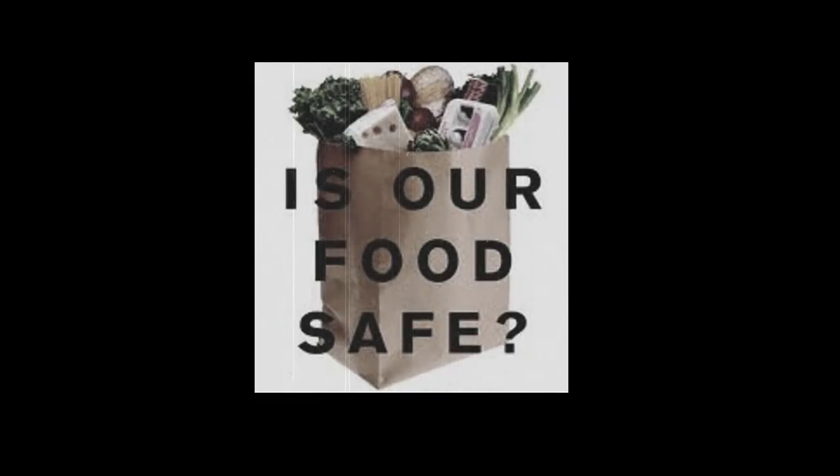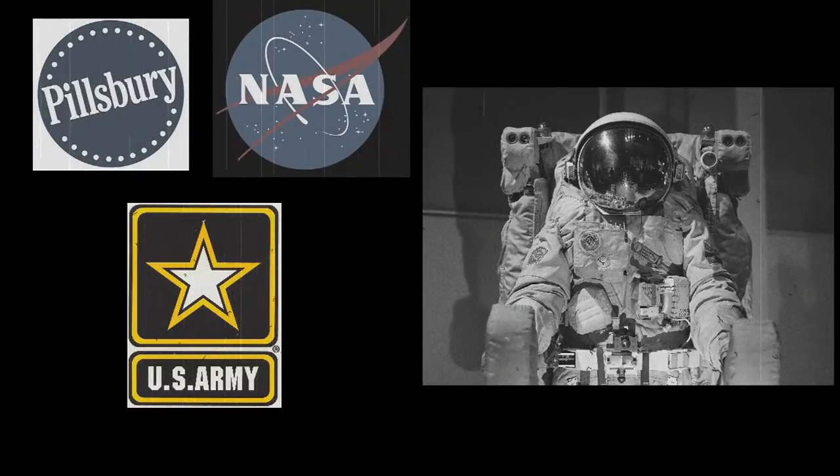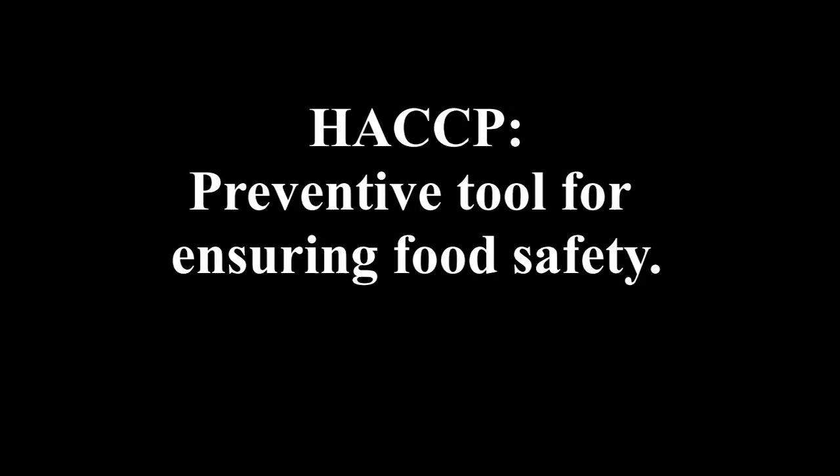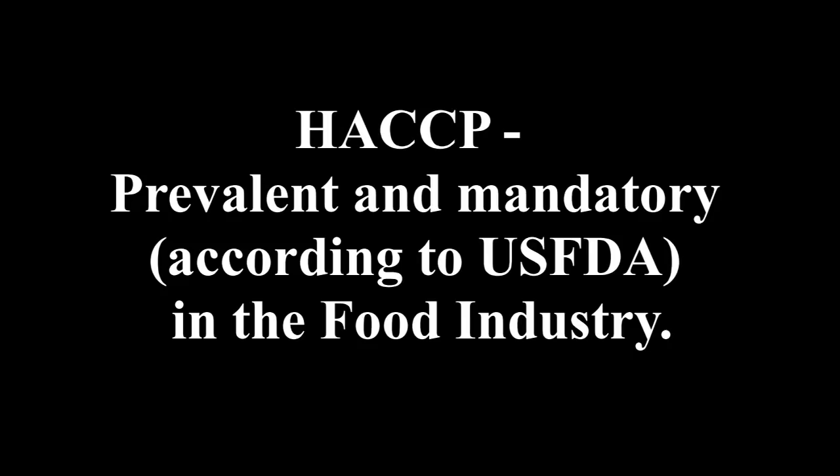Since then, a lot of research and discoveries had been made, but in the 20th century food safety was still an issue. In 1960, the Pillsbury Company, NASA, and the USA Army Laboratories collaborated to develop safe and healthy food for astronauts. Eventually, they developed a systematic preventive approach to ensure food safety, which came to be known as HACCP. HACCP is a preventive tool used in the food industry to ensure safety of food, and it is prevalent today in each and every food industry — food safety is incomplete without the implementation of the HACCP program.